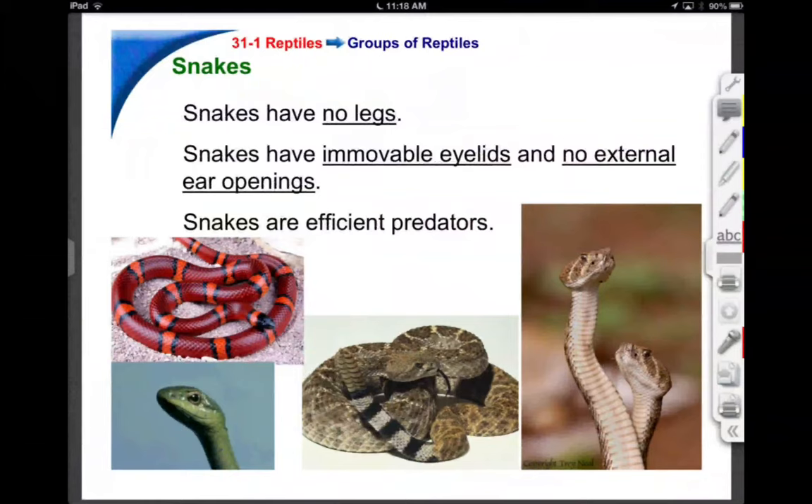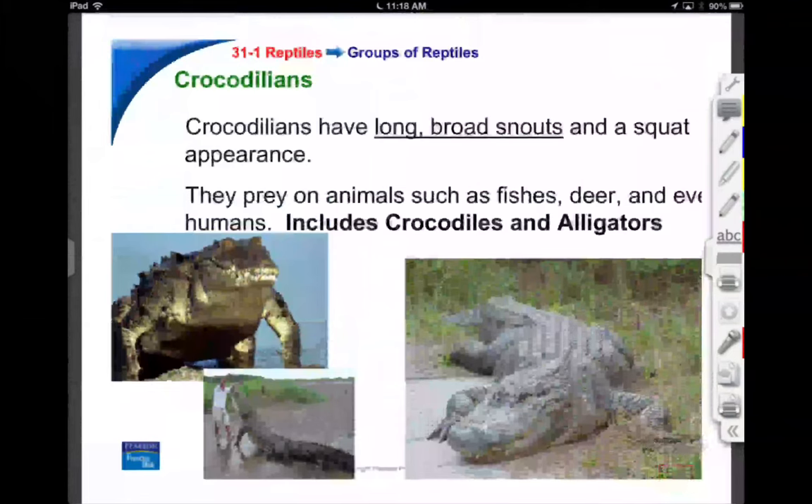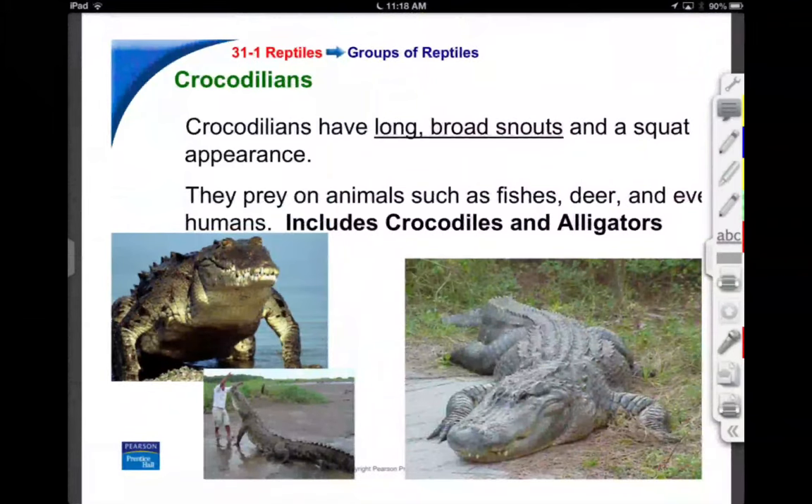If you ever looked at a snake, make note that they don't move their eyelids and there's no real external ear openings. You'll see rattlesnakes tasting the air with their tongue — checking for prey.